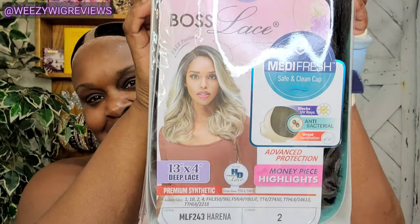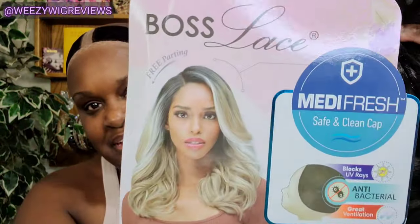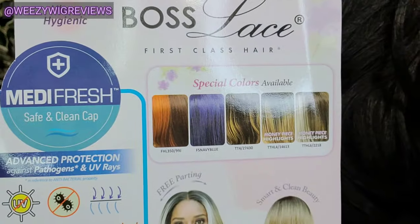The wig we're going to be using for surgery is by Bobby Boss. It is a 13 by 4 inch deep lace premium synthetic HD transparent lace with the Medifresh safe and clean cap, and it is MLF 243 Harina. This is what she looks like — I got her in color number two. She does come in several other colors, but everything else was sold out and I wanted a different color besides the number two.